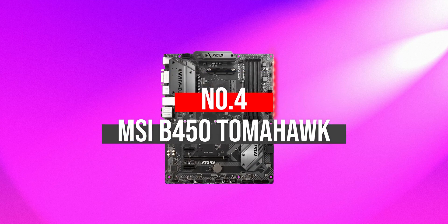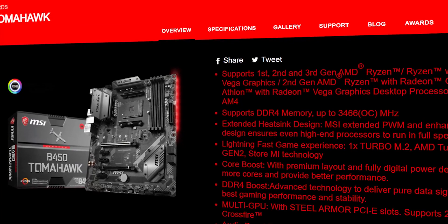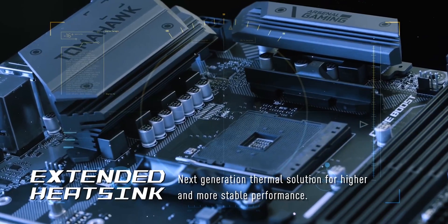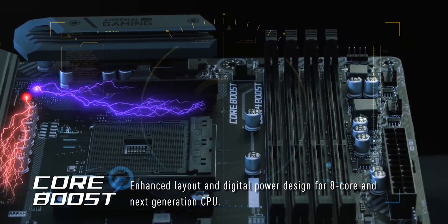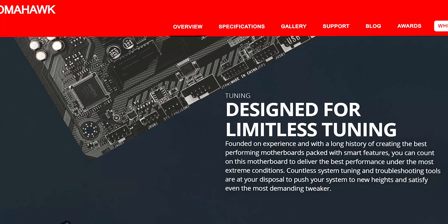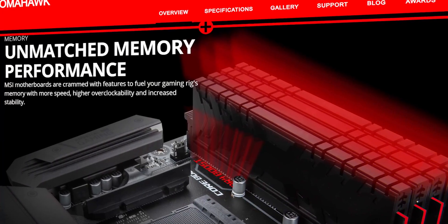Number 4: MSI B450 Tomahawk. The MSI B450 Tomahawk is a powerful motherboard designed for high-end gaming and very demanding computer tasks. From fierce looks to heavy-plated heatsinks, this motherboard is loaded with outstanding gaming features. It is equipped with MSI Extended PWM and enhanced circuit design to ensure the CPU performs optimally even at full speed. The new core boost technology allows faster and undistorted power delivery to the CPU, supporting multi-core CPUs and ideal conditions for overclocking.